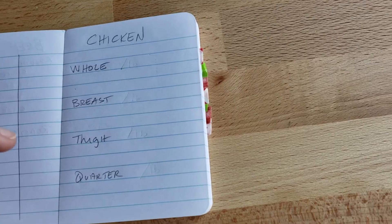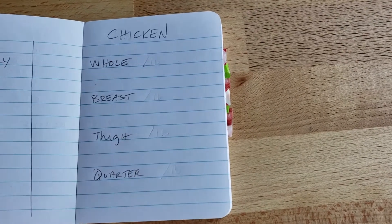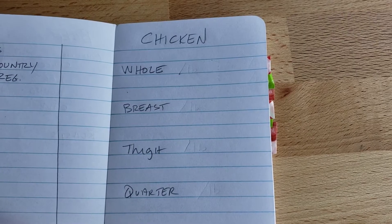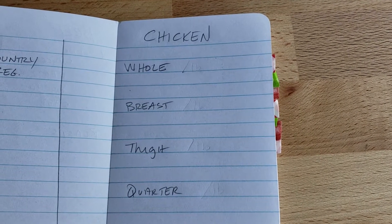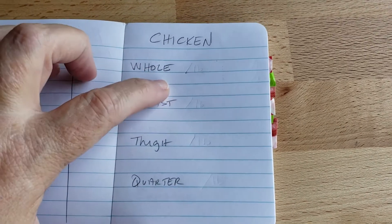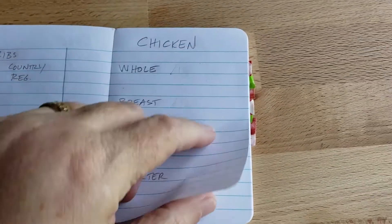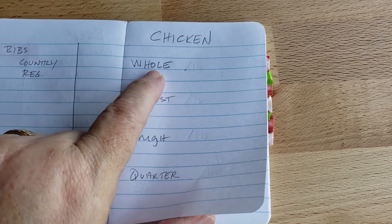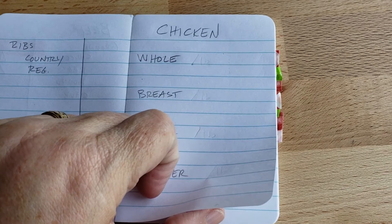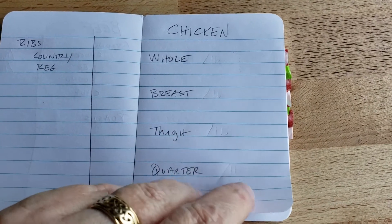For chicken: whole chicken, breast, thigh, quarter — however you buy it, listed that way. If you go back and forth between organic or regular, just do it however you buy it. I just buy chicken when it's cheap — if it's organic and a great price, I get it then. I've given myself room to put organic in if I find a great price for it. Right now I don't even remember what the last good price for a whole chicken was — I want to say 69 cents a pound, but I'm pretty sure it's not that cheap anymore, which is something I need to start tracking again.